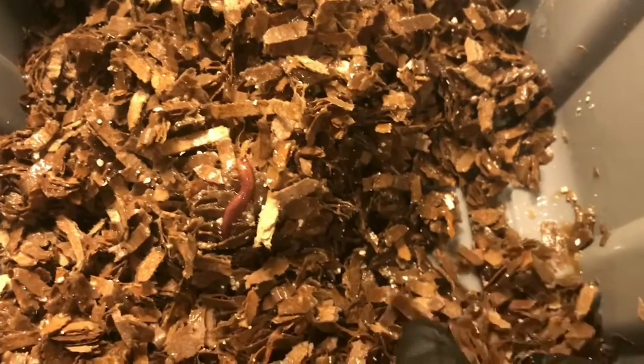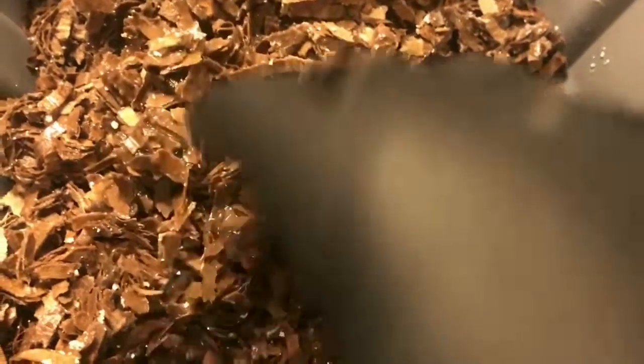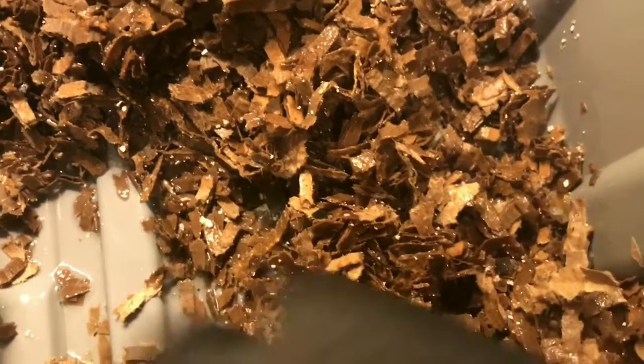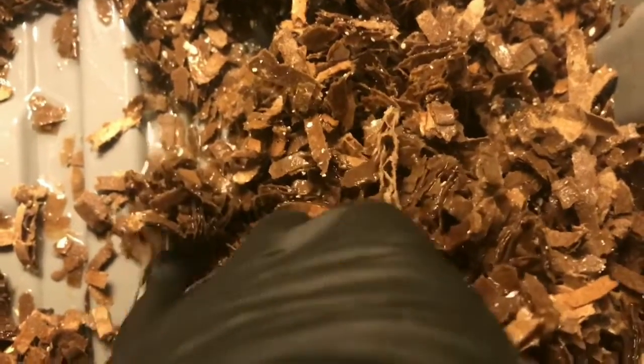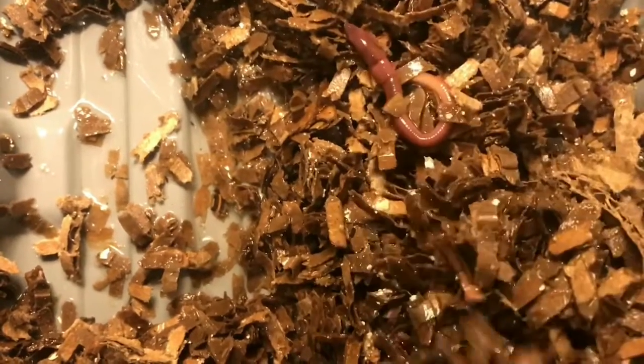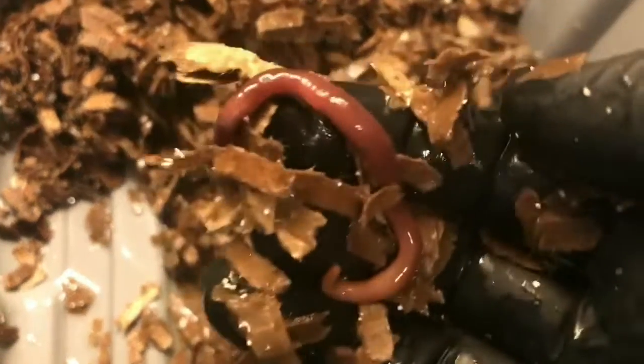Here is one worm. And here's another one — so worm number two. You do see there's a little bit of apple left for these guys. Here's three and four, down here actually in some of the standing liquid, but they look perfectly healthy. This one is actually really big, probably really nice and plump from all that moisture — almost looks like a European Nightcrawler, which is a little weird. But it's not.